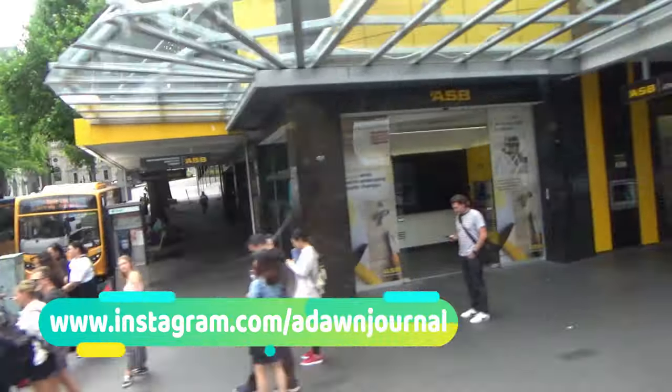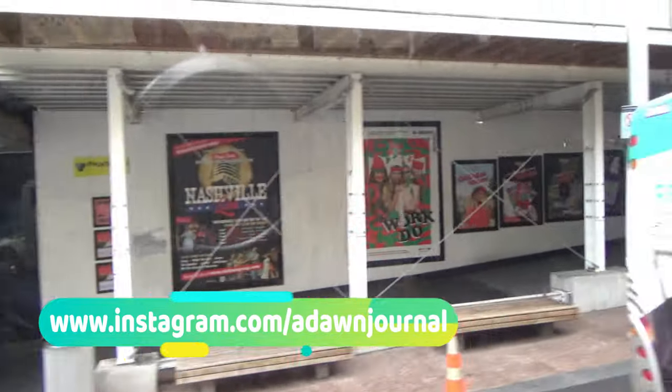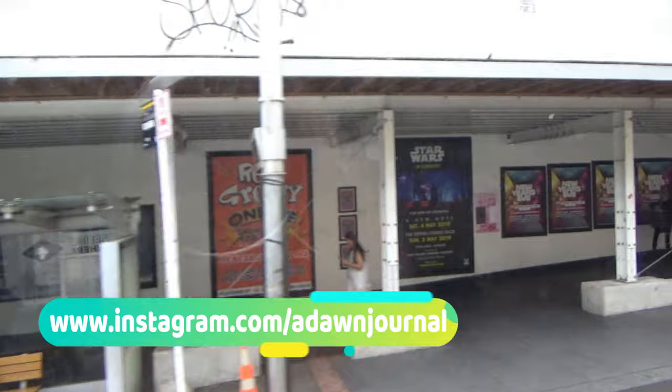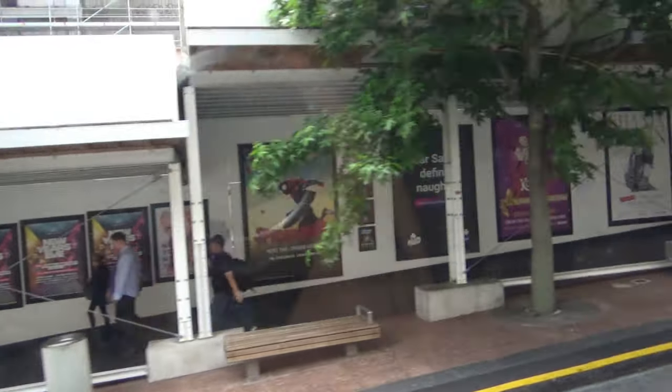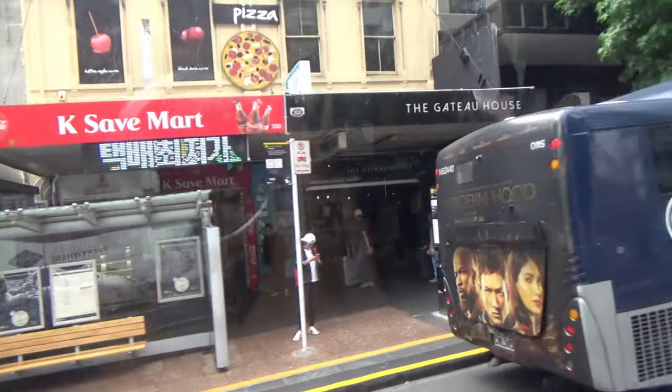You'll see the ticket booth located right at the bus pickup spot at the international terminals in Auckland Airport. Look for the Sky Bus pickup spot and ticket booth near door 8 at the international terminals.